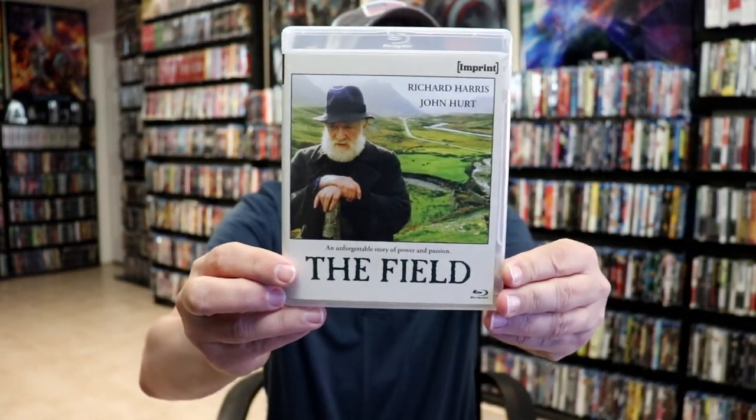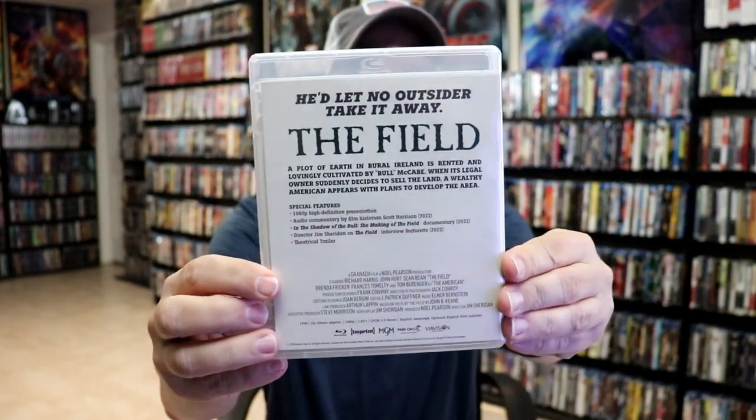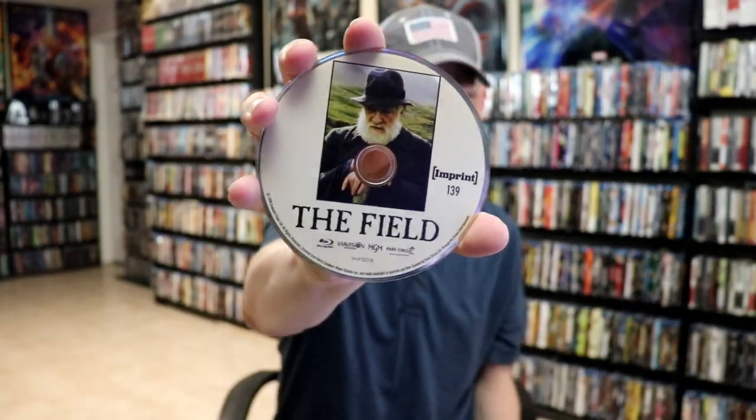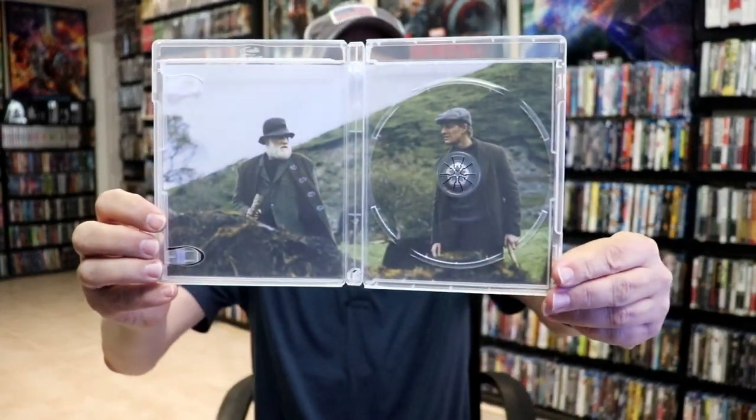Next up we have The Field. This one stars Richard Harris and John Hurt. Here's the back, and we have our disc art for number 139, and some inside artwork.